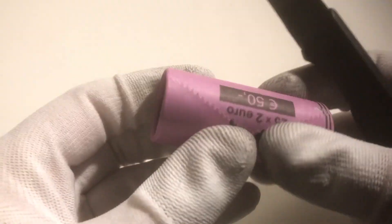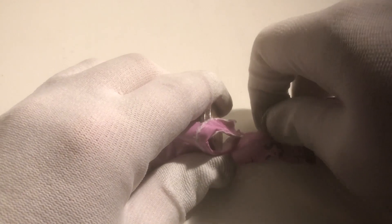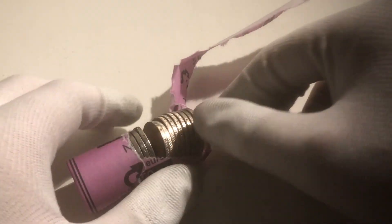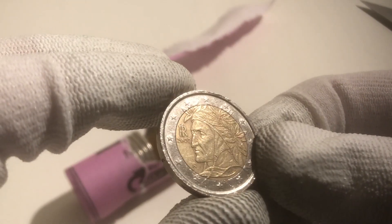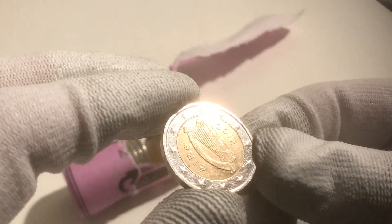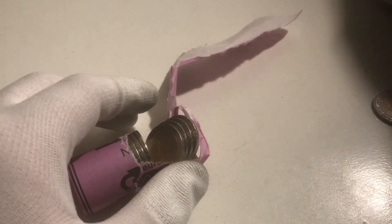Let's continue with the second roll of our hunt. Hopefully we'll find quite a few good ones. The first coin of this second roll is from Germany from the year 2004, and here we have another one from Germany from 2002. We continue with Germany again, then Italy from 2002, and another Germany. Here we have a coin from Ireland from the year 2012 — sometimes these coins have a pretty low mintage, so I'm definitely going to check on this one. Hopefully it's a rare coin.